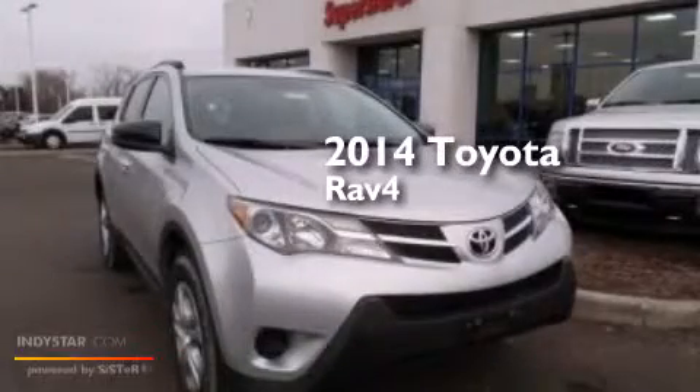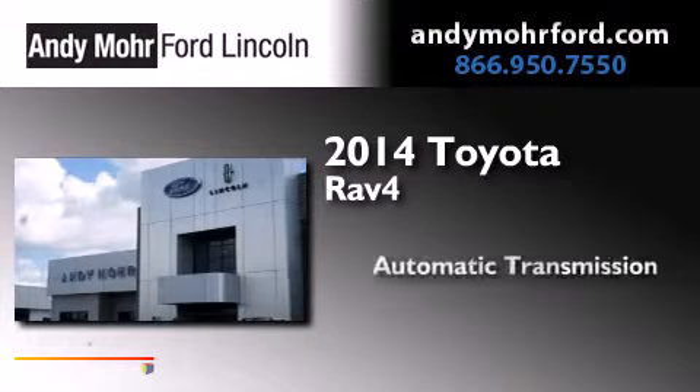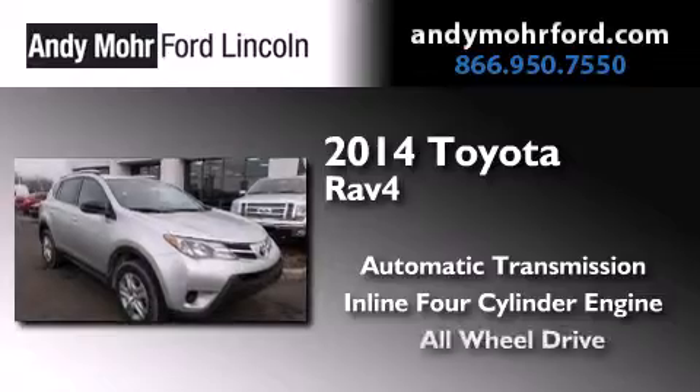This is a 2014 Toyota RAV4. This crossover has an automatic transmission, an inline four-cylinder engine, and all-wheel drive.